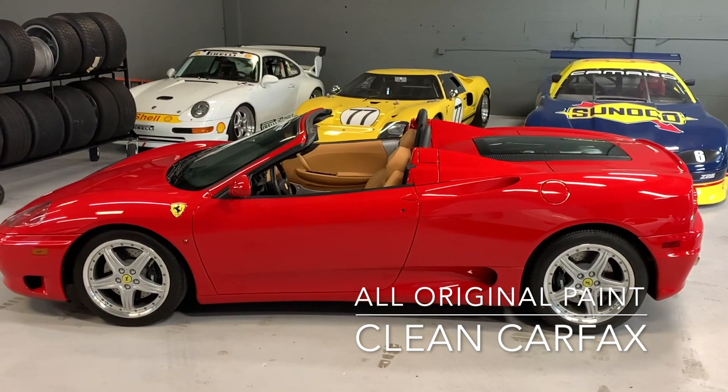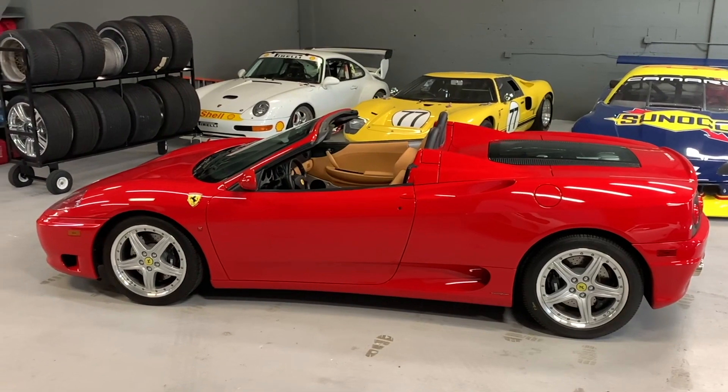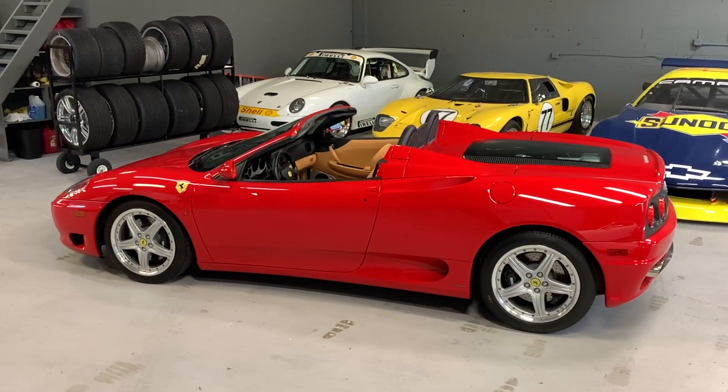Loaded with shields, Daytona seats, modular wheels, Tubi exhaust and the challenge grill with a big MSRP of $185,000 plus or minus, and this may be still in brand new condition.